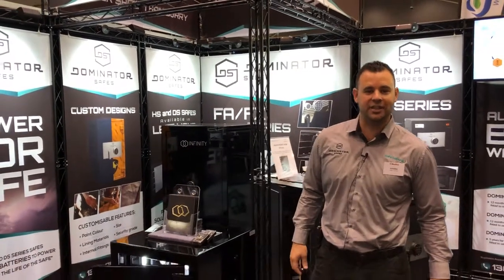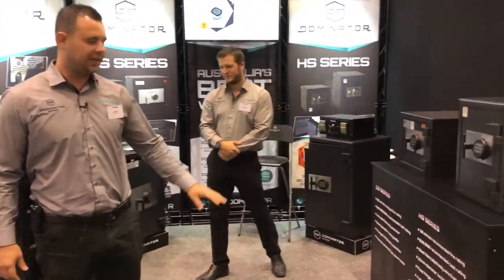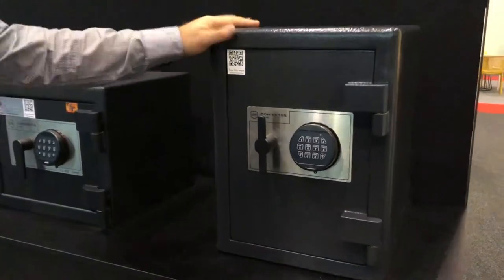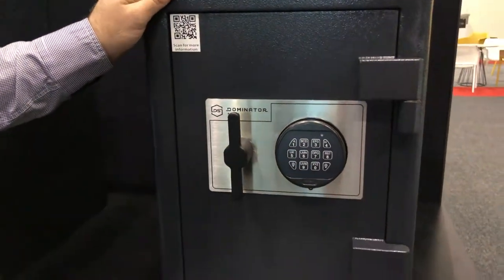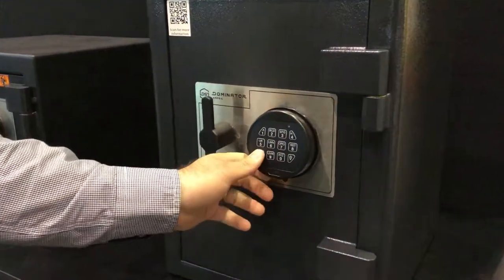Hi, I'm Adam from Dominator Safes and Safe Central here at the Perth Home Show. We're going to have a look through some of our safes and give you a run through of what we do here. Dominator Safes is a very high security domestic and commercial safe brand. On display here we have our HS series, which is very much one of our most popular ranges.